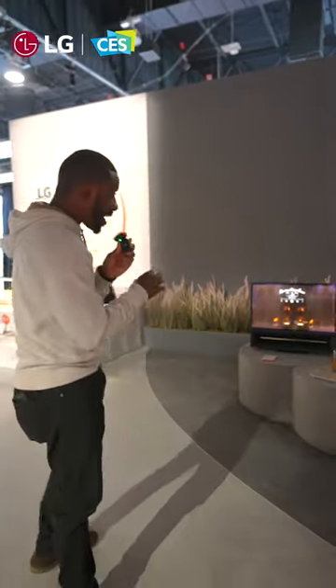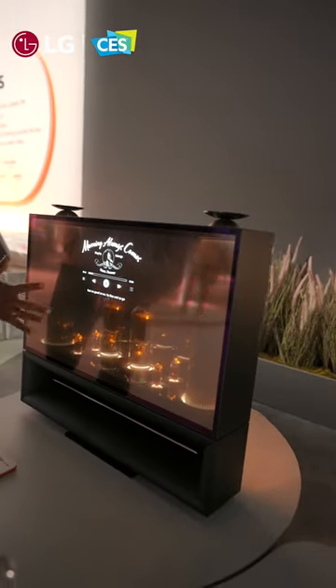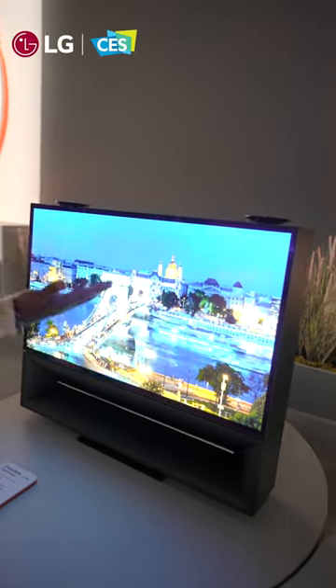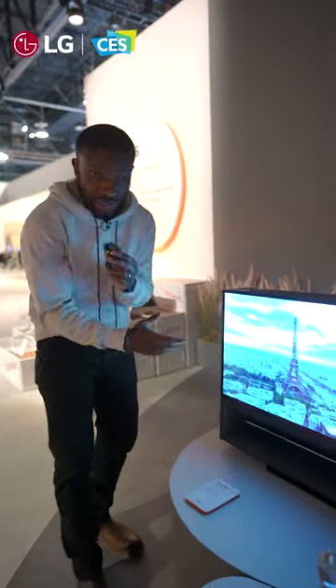This right here is LG's DukeBox. It's an all-in-one audio device. You got the LG OLED-T display over here, so it can be see-through or it can play images like this. If you just want to watch content, you can go ahead and do that. And the audio from what I've heard sounds really nice.